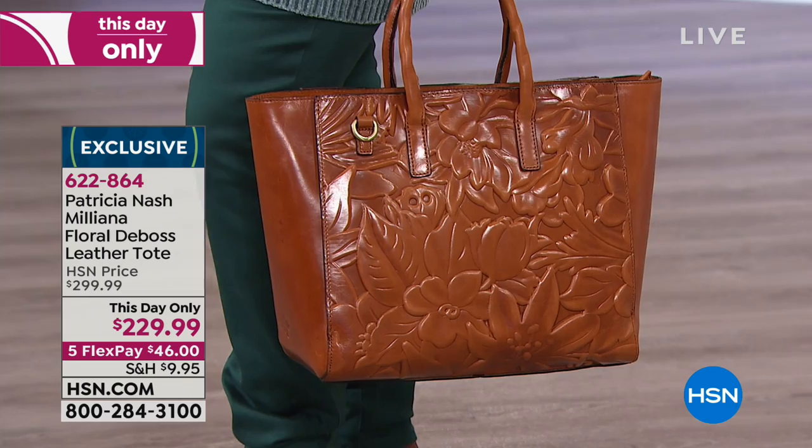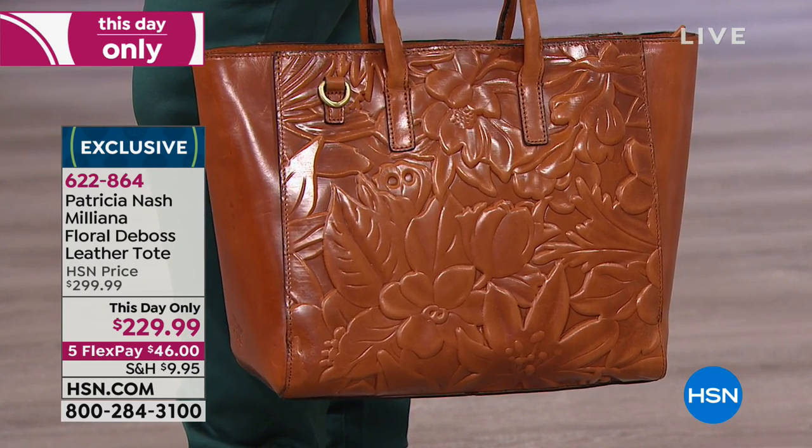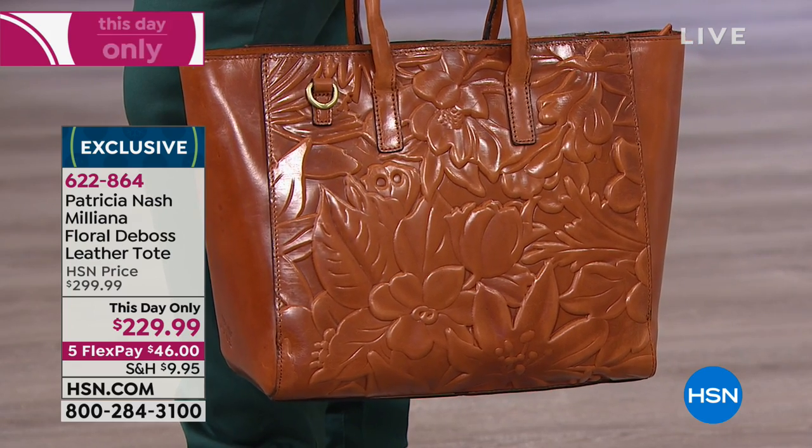It's only $46 on any major charge card with an extended holiday return. You don't have to make your decision on whether you're going to return this until January 31st of next year.